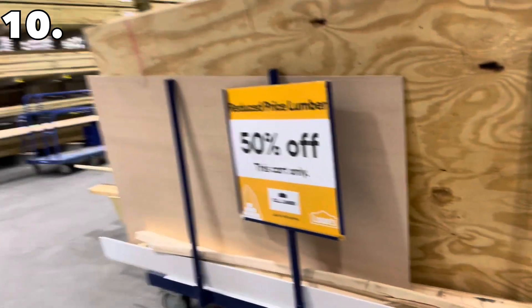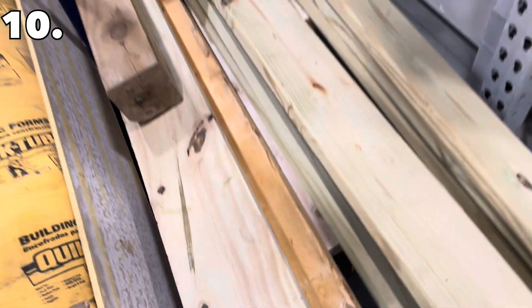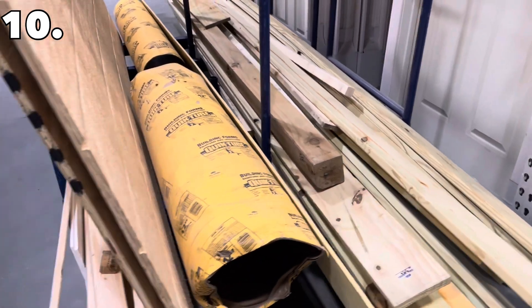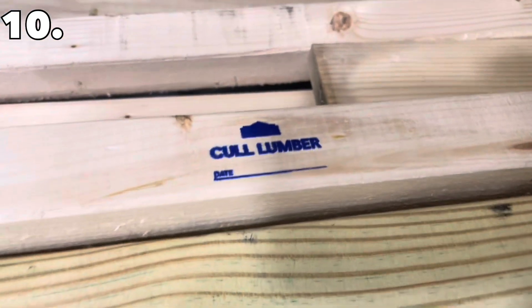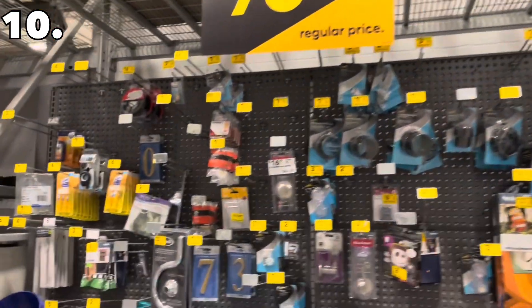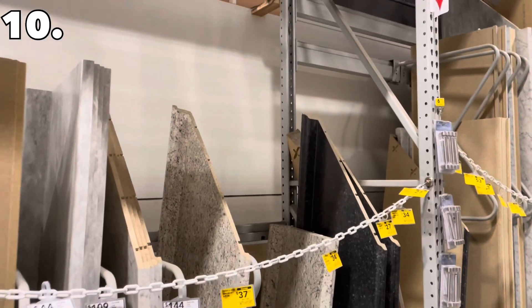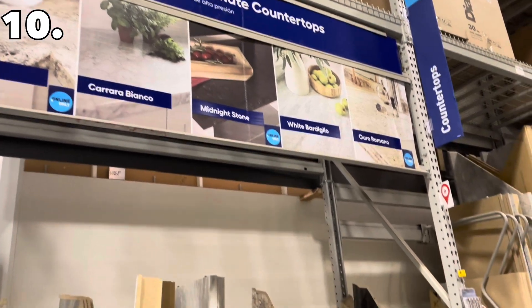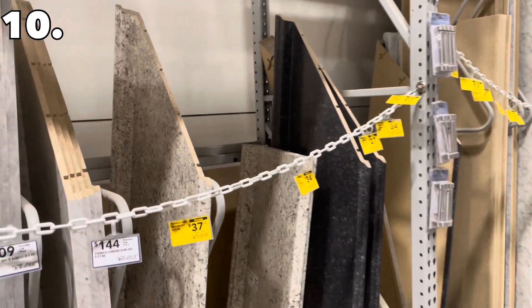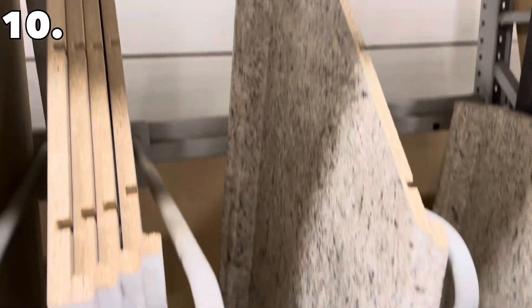Lowe's secret number ten is the reduced price lumber — 50% off in the lumber section. It's on a cart and labeled as 'cull lumber,' meaning scrap or damaged lumber, but a lot of it looks pretty good and can be used for DIY projects. As a bonus, check out the back aisle of Lowe's, which has savings up to 75% off — it's like a yard sale back there with true clearance prices. Right across from it you can find clearance laminate countertops; one Formica countertop was $37, marked down from $149.